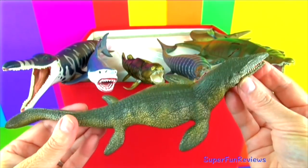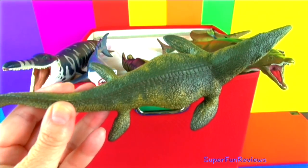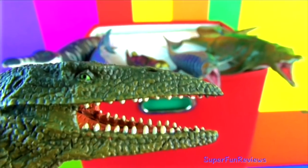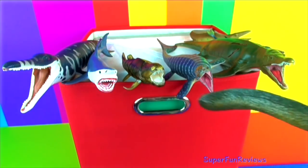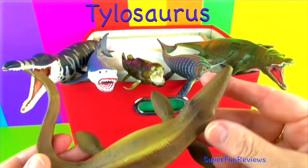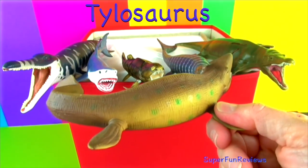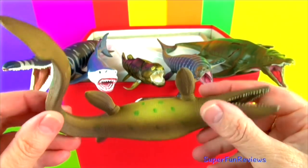However, Mosasaurus was heavier. Tylosaurus had a large head with many teeth which were used for hunting fish, turtles, molluscs and shellfish.